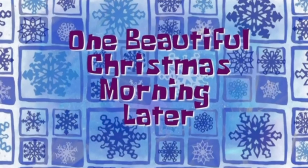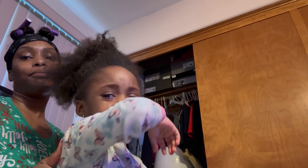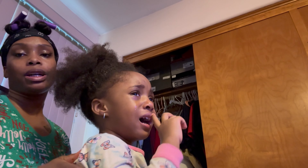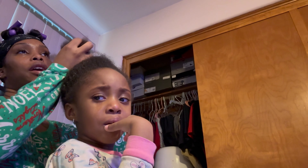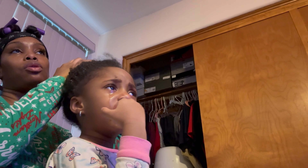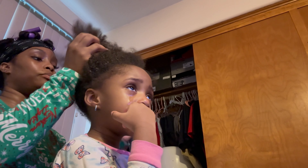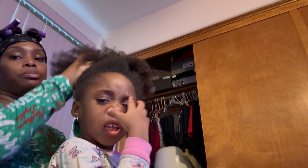One beautiful Christmas morning later — what's up, Kitty Gang! It's day 20 of Vlogmas. My daughter, she don't want her hair done, but she gotta get it done. I just took down her hair and I'm about to detangle it and wash it, and just throw a couple of ponytails in it. I have my nails done so I'm not going to be able to braid it. Honestly, I don't feel like doing her hair either because I'm sick, I'm not feeling good.